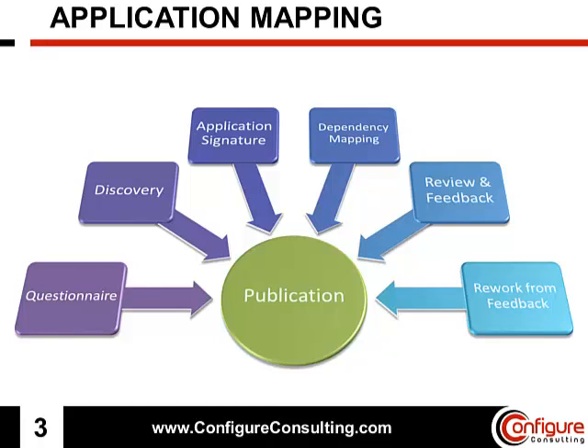Into the UCMDB, best practices calls for a number of steps which can be very time-consuming and frustrating. Some of these steps are unavoidable — for example, waiting for application owners to return application questionnaires, or waiting for edits and adjustments based on feedback from the application owners.